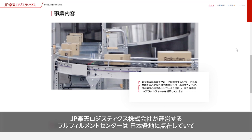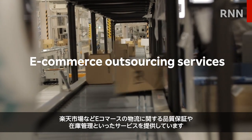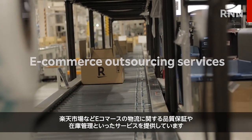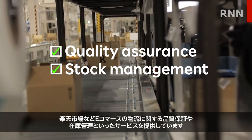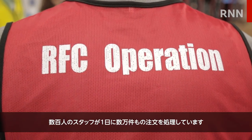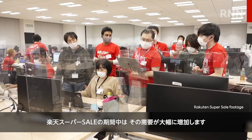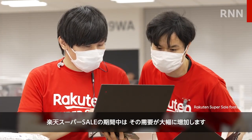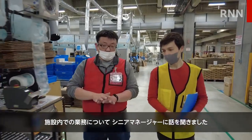Operated by JP Rakuten Logistics, Inc., fulfillment centers located throughout Japan provide e-commerce logistics outsourcing services such as quality assurance and stock management for Rakuten Ichiba and others. Hundreds of employees work to process tens of thousands of orders per day, with large increases in demand during Rakuten's Super Sale periods. We spoke with a senior manager to find out more about what goes on inside.